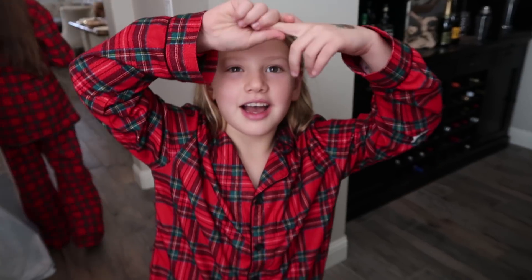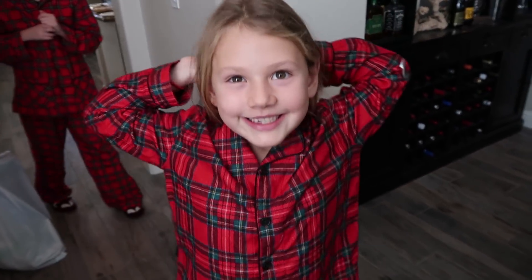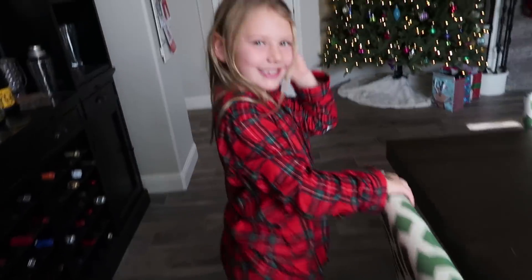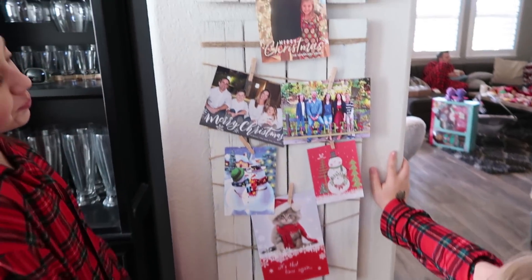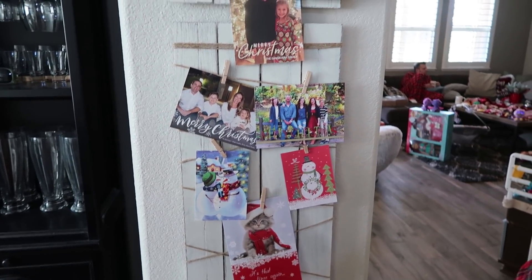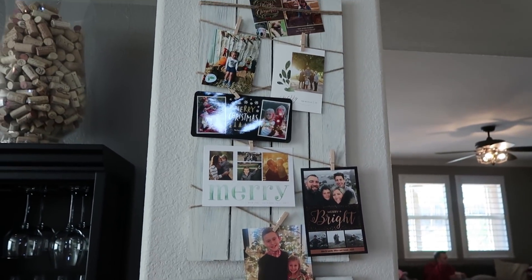On this wall we have Christmas cards from all of our friends and family, and some of you guys actually. We have a couple Christmas cards from our PO box that we picked up the other day. So if you sent us a Christmas card, we got it and appreciate it - thank you so much.